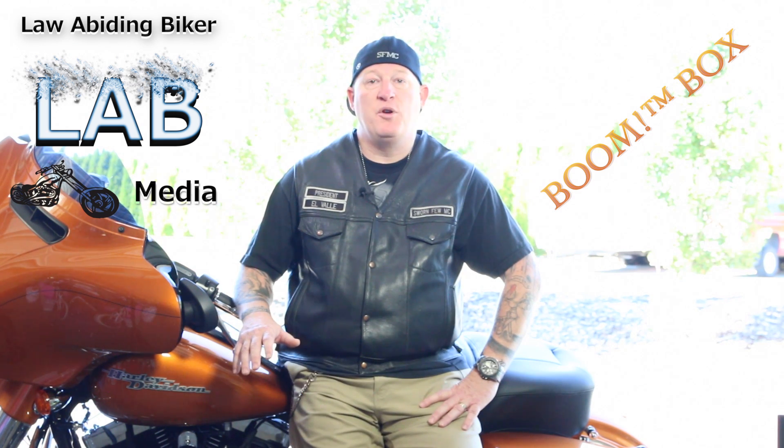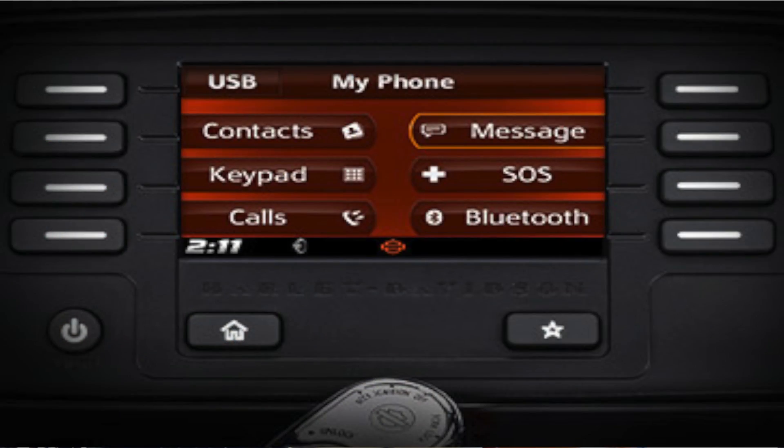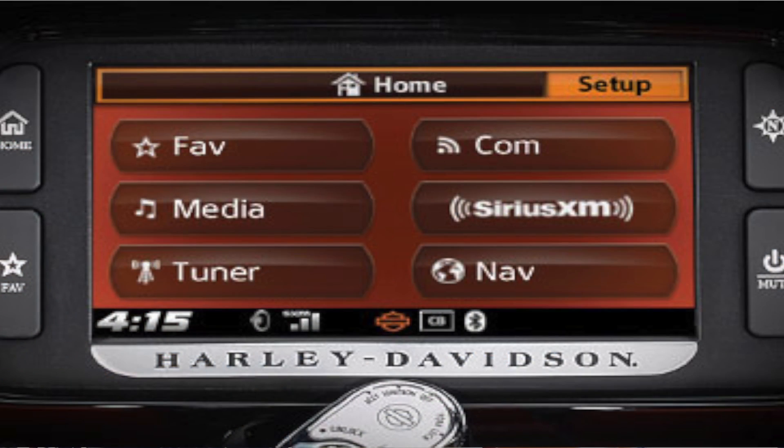Harley-Davidson started putting the boombox system on their touring models in 2014, and it's going to be in 2015 and likely many years after that. There are three different versions of the boombox: the 4.3 non-touch screen with a smaller screen and soft keys on the side, which came on my bike, the Street Glide Special; the 6.5 touch screen; and the 6.5 CVO touch screen version.